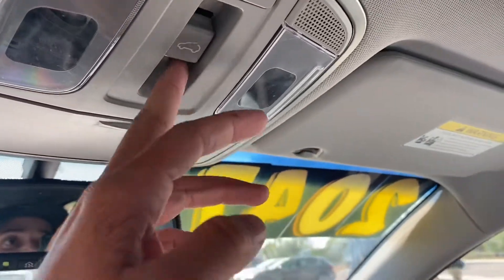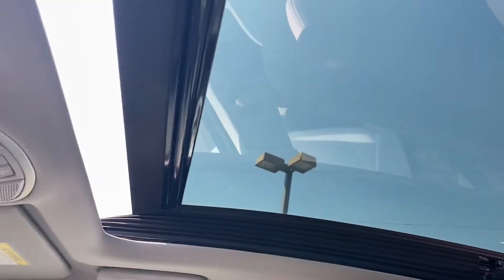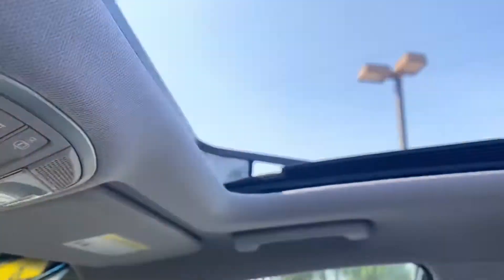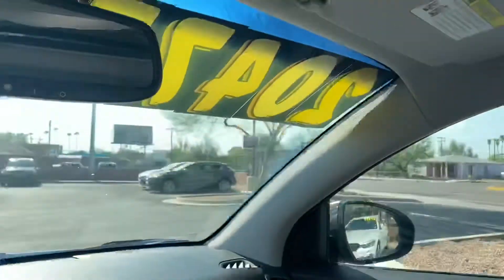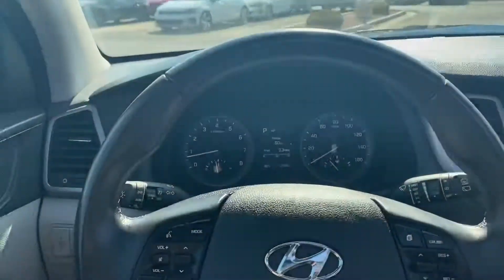The controls are just up here — that screen will go back automatically with one tap on that button. It'll shoot that screen back and open the whole entire moonroof. Sweet interior on this car. It also comes with homelink on the rearview mirror.